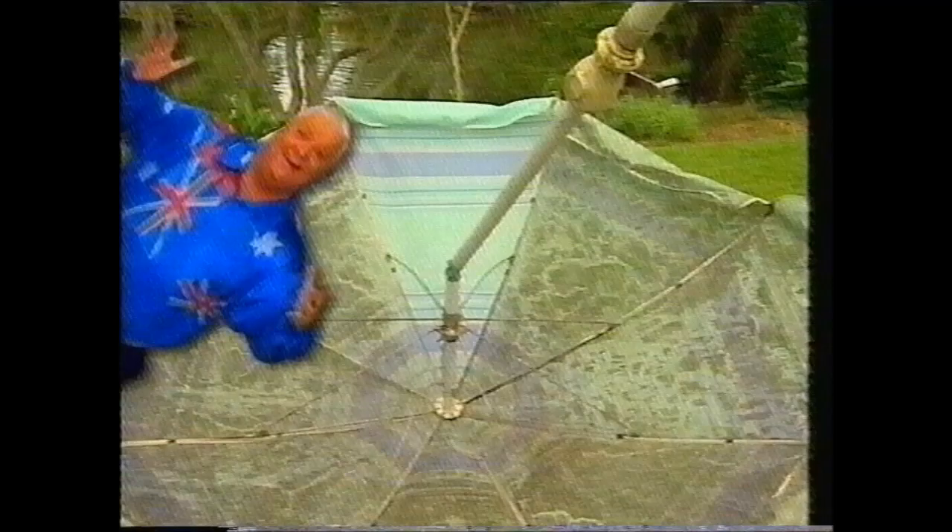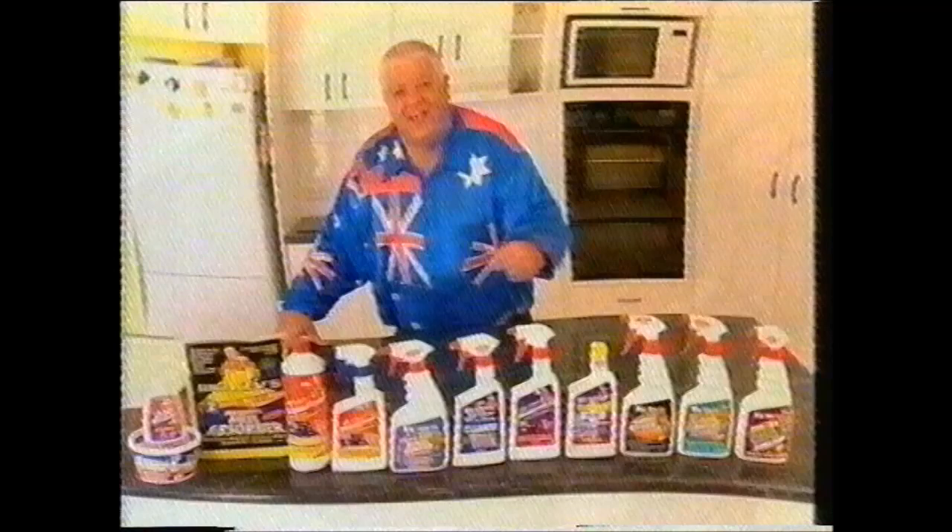Wow! There you go Australia, my products really work. Look for them in your cleaning aisle at your local supermarket.